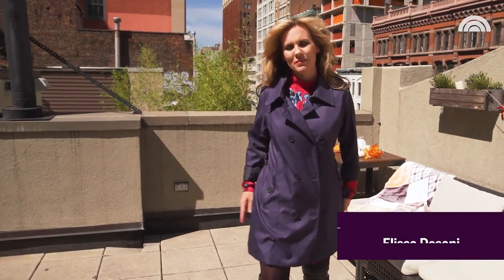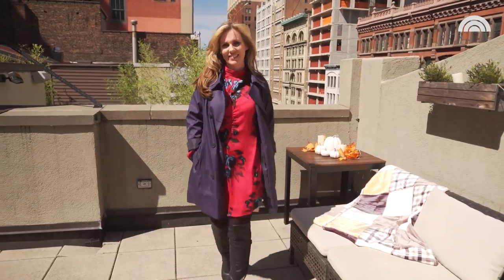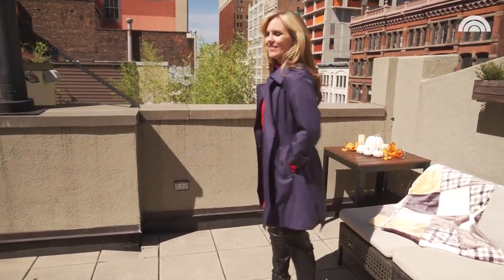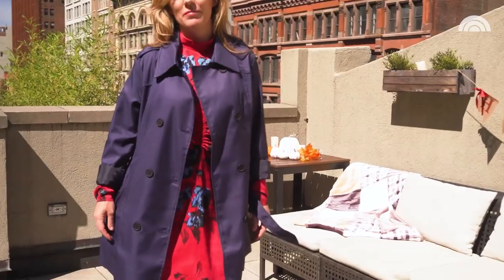It's a nice lightweight trench coat. I think it's a little bit big — it's a size medium — but I think it's a little too big for me. Probably if I ordered this I would take a small. It's lightweight, it's a great color, you can wear it belted, you can wear it open.